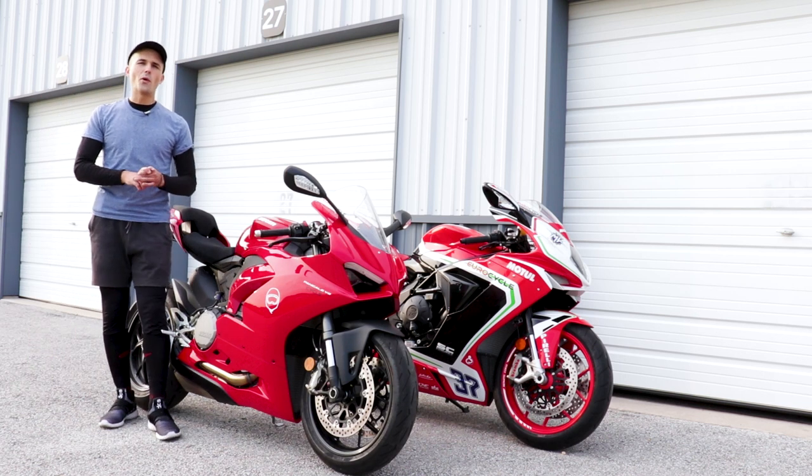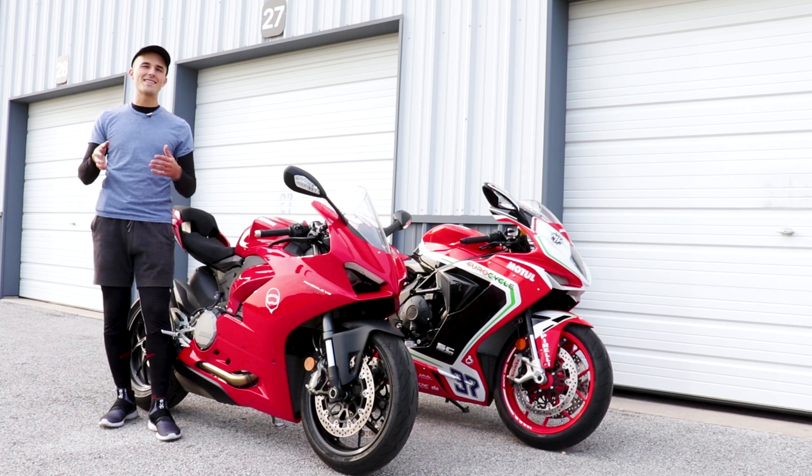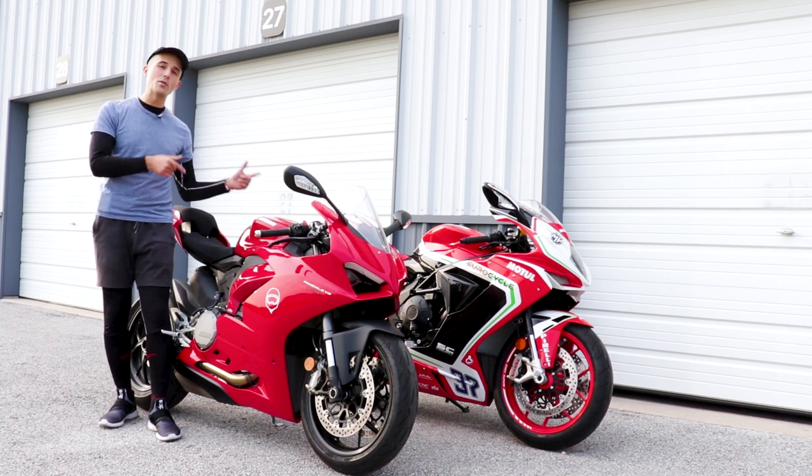So you're in the market for a new track toy. Maybe you think Japanese 600s are just a little too common. Maybe you think 1,000 cc's are just a little bit too much. Well, today we've got two oddball middle displacement Italian super sport motorcycles we're going to be checking out on track. Stay tuned.